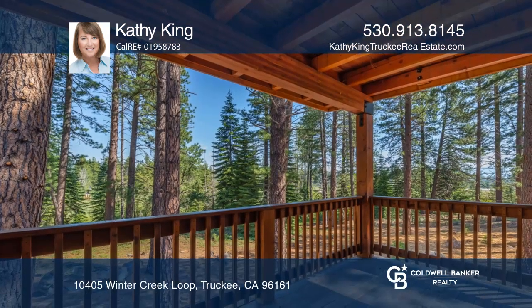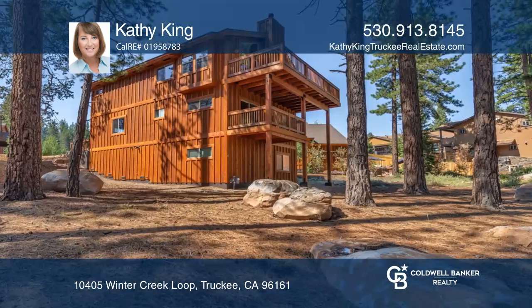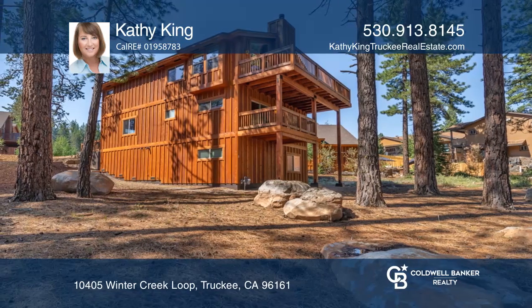Located in the popular Tahoe Donner subdivision, close to tennis courts, Northwood's pool, and clubhouse and its amenities.